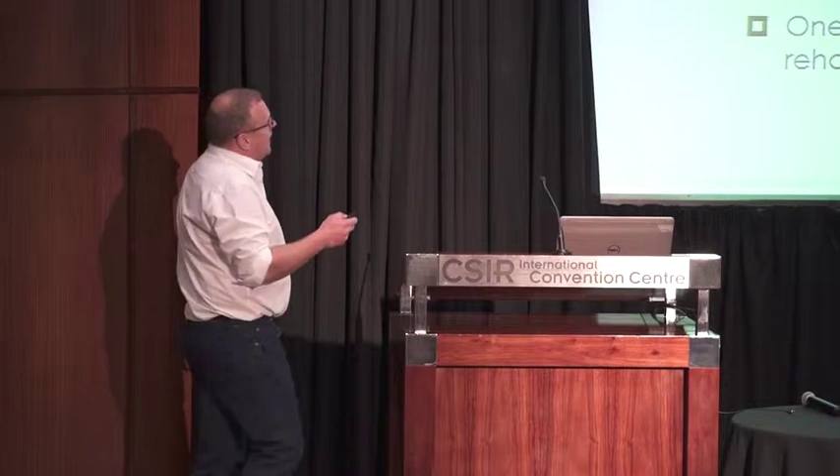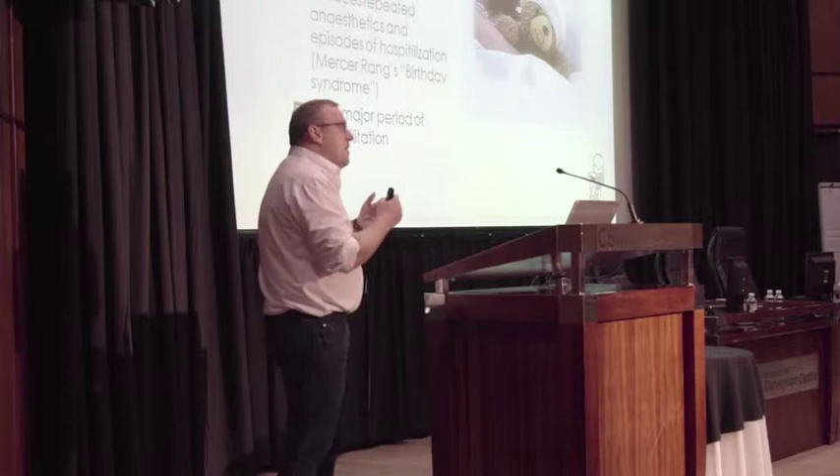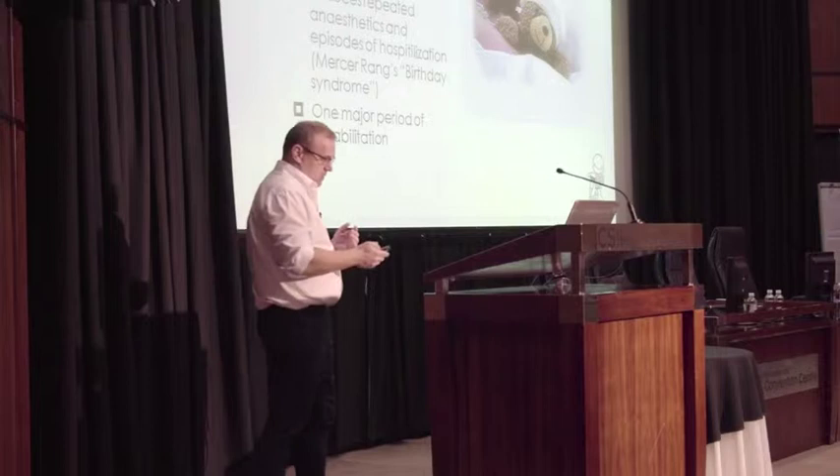SEMLS means you operate at multiple levels at the same time. This reduces the repeated anesthetics for these children and decreases episodes of hospitalization. A man called Mercer Rang called this the 'birthday syndrome' because for every birthday, the child needs to go back to theater — and we try to prevent that. The rehabilitation after SEMLS is more difficult, requiring more work from the physiotherapist and OTs, but it's just one episode, hopefully, making their lives easier.